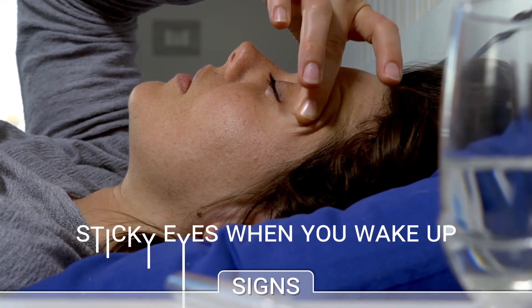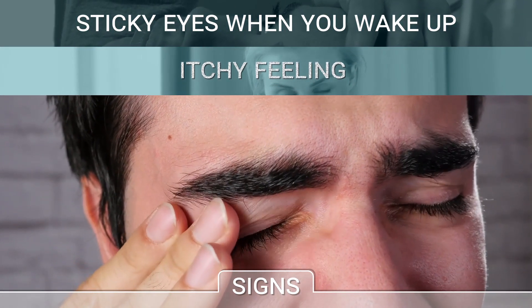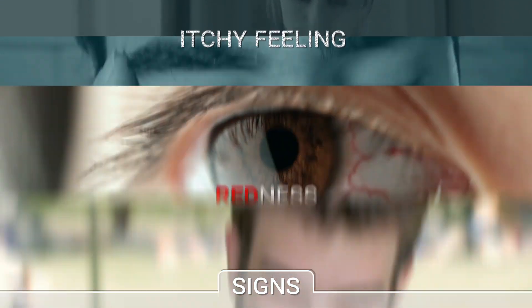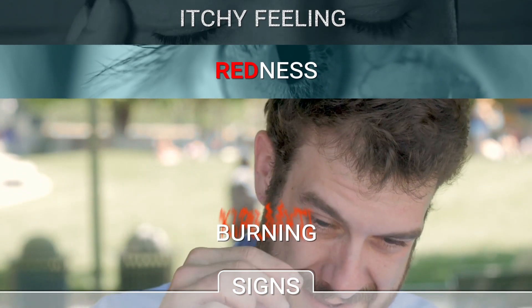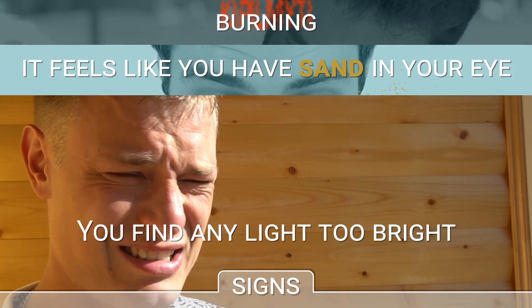You have sticky eyes when you wake up. You rub your eyes frequently because they are itchy. You have red eyes, a burning feeling. It feels like you have sand in your eye.